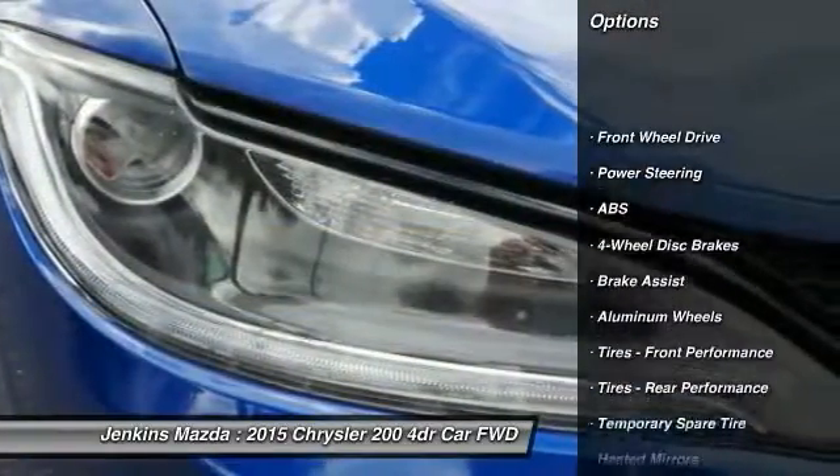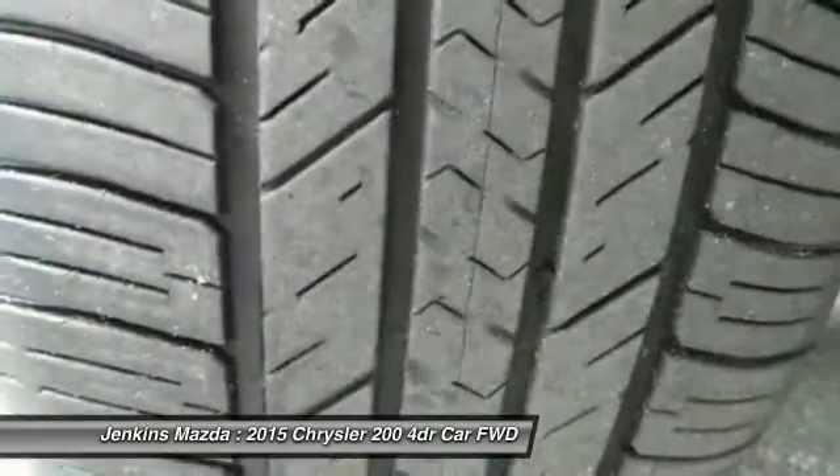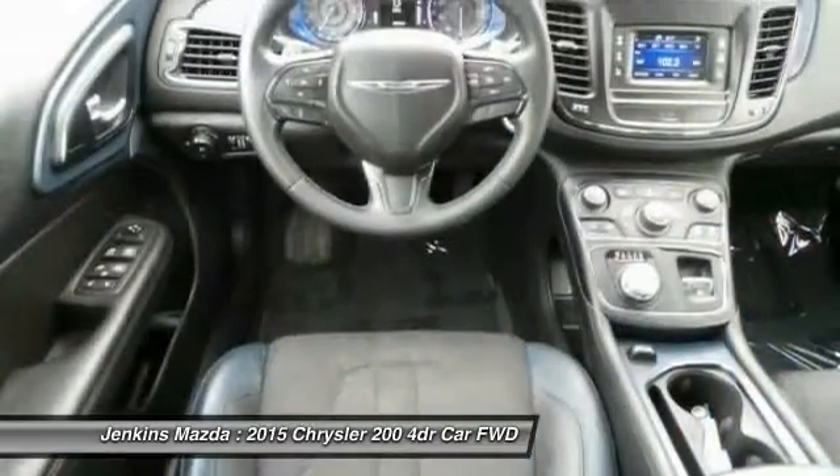Keyless entry, traction control, steering wheel audio controls, stability control, anti-lock braking system, leather-wrapped steering wheel, Bluetooth, power steering, adjustable steering wheel, driver airbag.